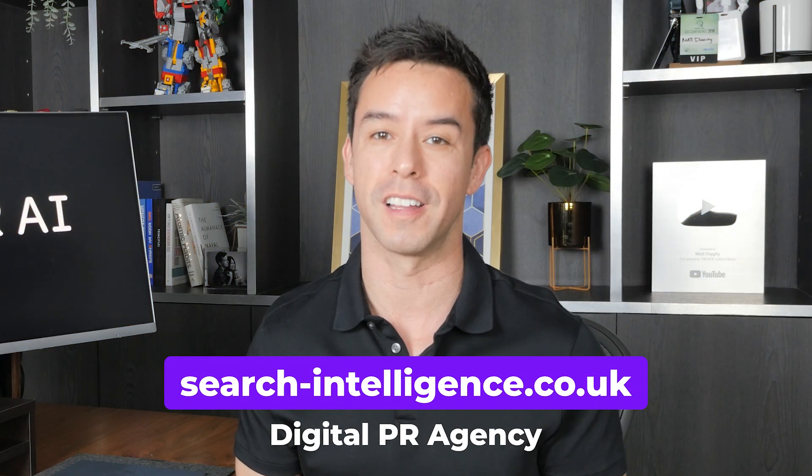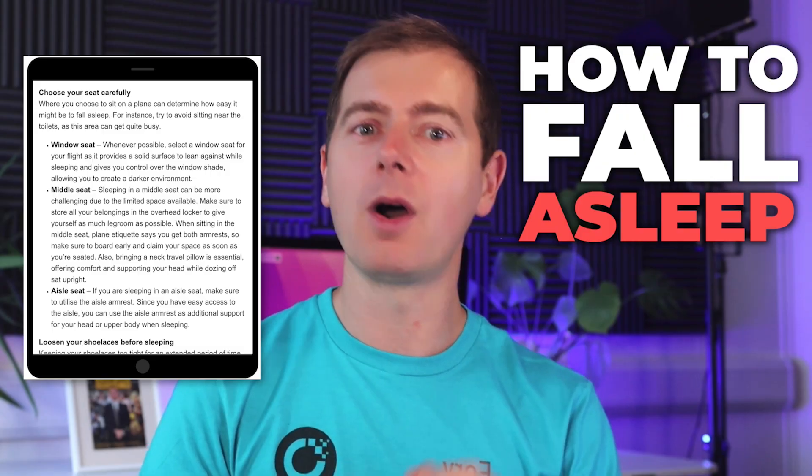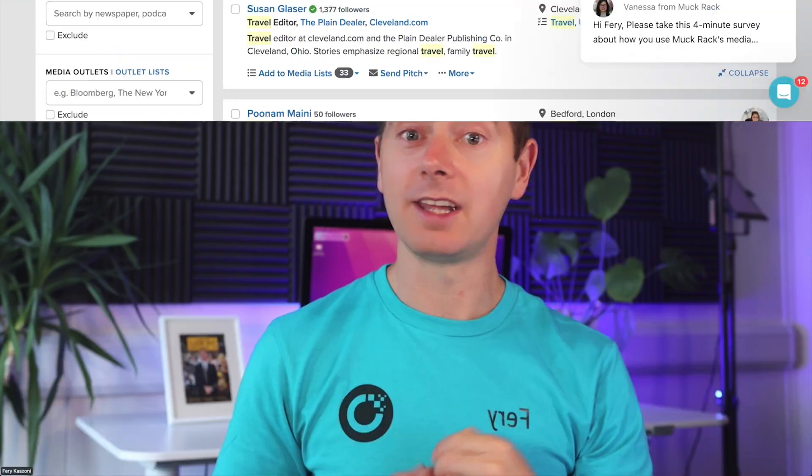Here's a quick word from the sponsor of this video, Search Intelligence. This campaign got us big links in websites such as Lifehacker, Wells Online, Daily Record, and about 20 other news websites. We knew that people would be flying a lot this summer, and we knew that journalists would be writing about this topic a lot. So on behalf of our client, we put together a nice guide about how to fall asleep on a plane. Then we used Muckrack to find journalists who write about travel, put our advice in a nice email and sent the tips to them. Within just a few days, the links started landing, securing our client natural placements in really big websites. This is a great example of how you can leverage seasonal trends to earn links — anticipate what journalists want to write about and give them the stories they need.